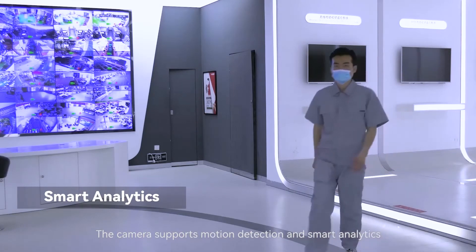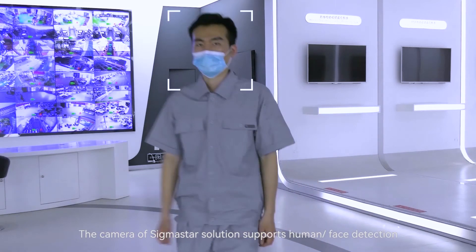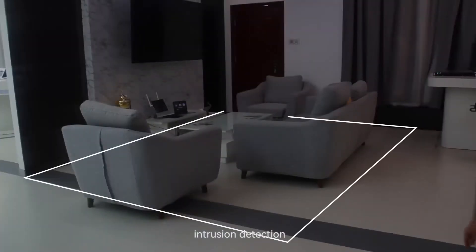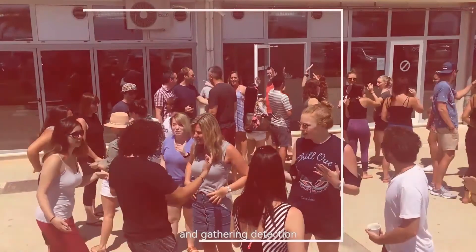The camera supports motion detection and smart analytics. The Sigma Star solution supports human and face detection and intrusion detection, while the Rogue Ship solution supports human and face detection, intrusion detection, line cross detection, wandering detection, and gathering detection.